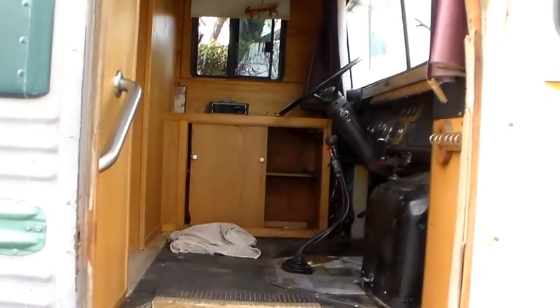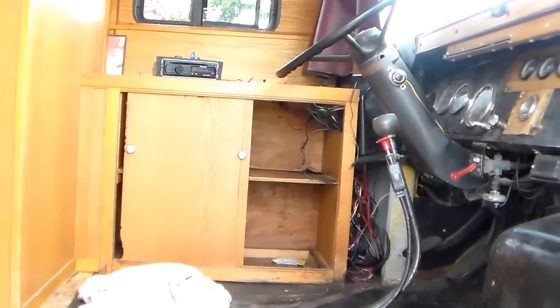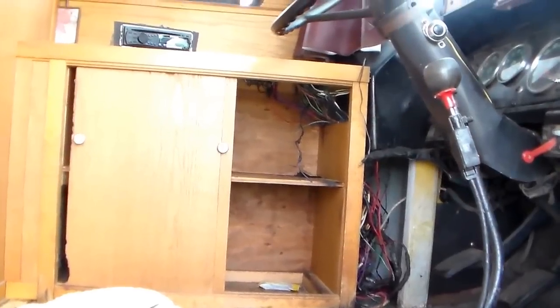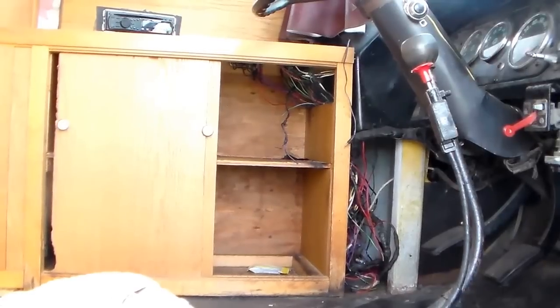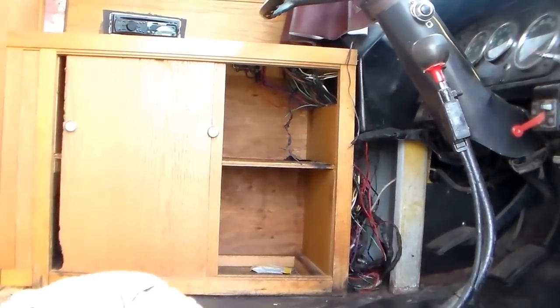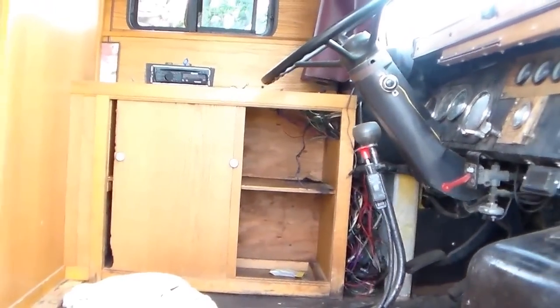Noah so far has ripped out all of the carpet inside. He's also removed the captain's chair to better access the wiring. It's a mess of wires that control everything and anything about this bus.